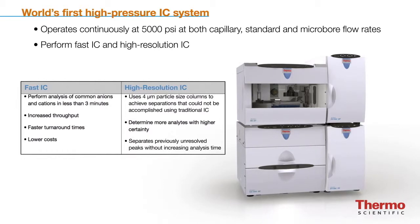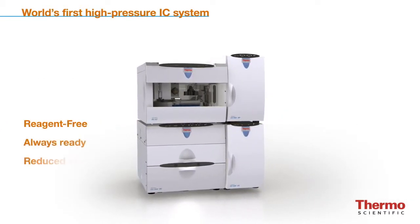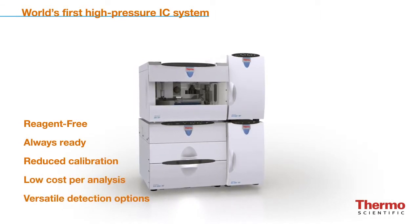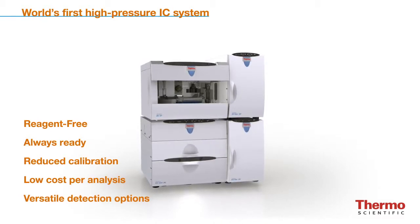Combined with the other values of the ICS-5000 Plus — reagent-free, always ready, reduced calibration, low cost per analysis, versatile detection options, and more — the two new capabilities make the ICS-5000 Plus even more compelling.